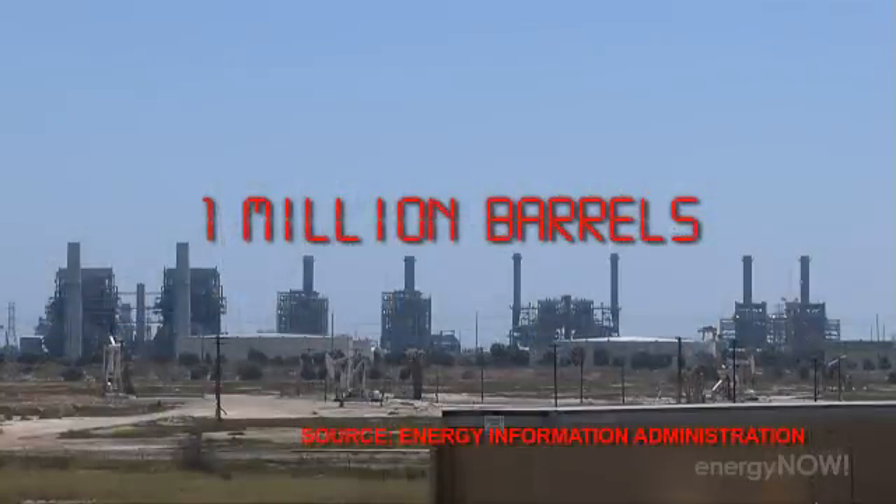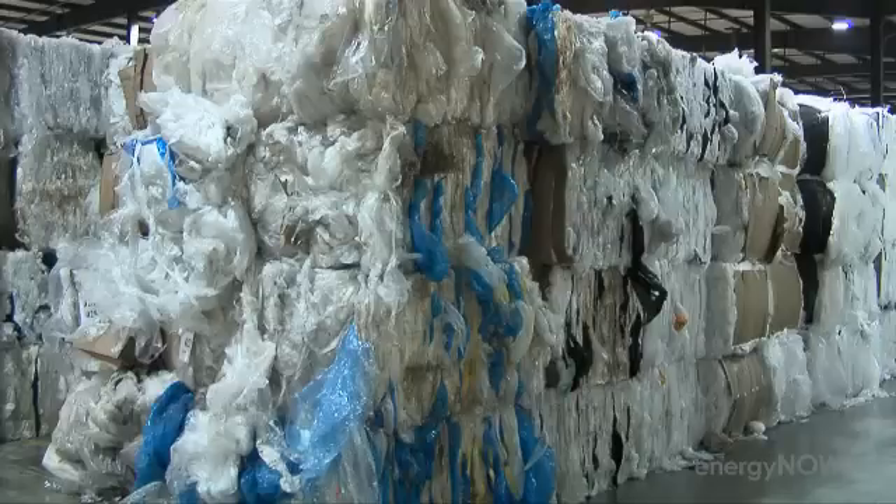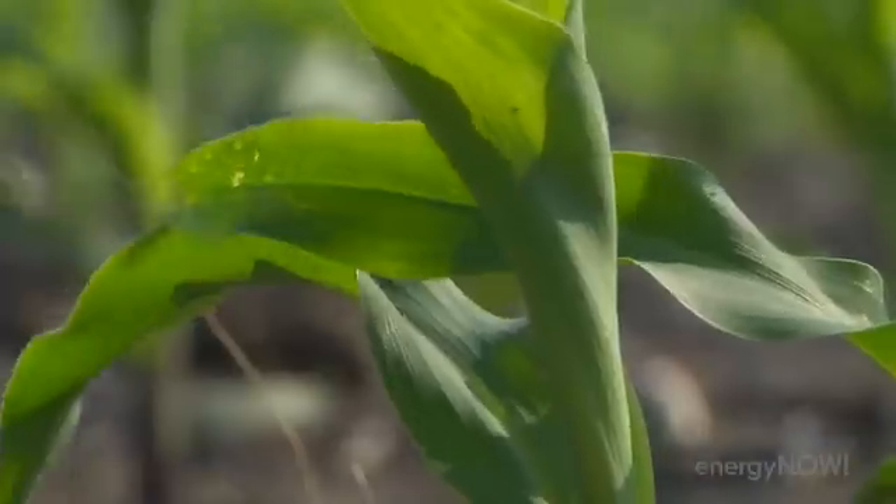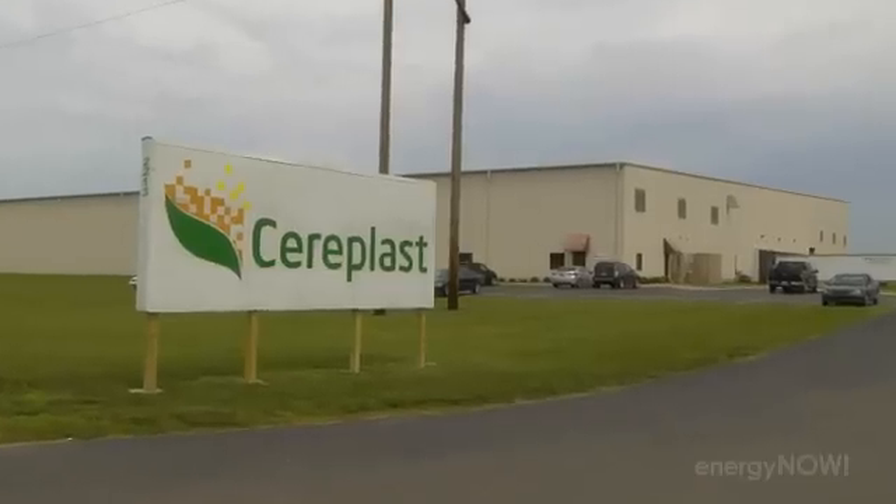They also use up a lot of oil. It takes more than a million barrels a day to make all the plastic we use. But there is a way to make it without using oil and without filling up our landfills — it's called bioplastic.